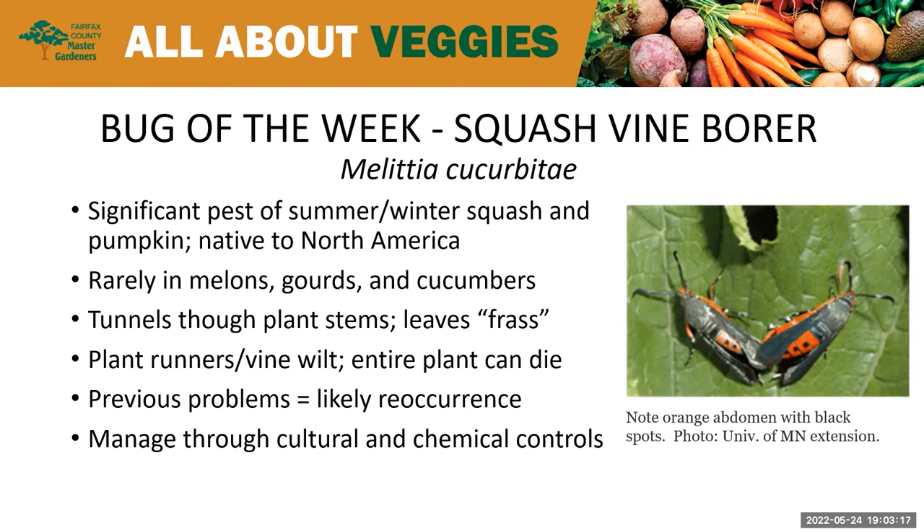It is a native bug to North America — nobody else to blame for it. It's found primarily on the East Coast, which is kind of interesting. Very rarely will you find this instead damaging melons, gourds, and cucumber plants. So if you're growing those, not to worry.